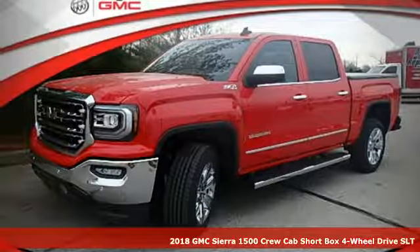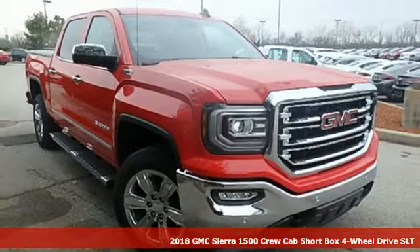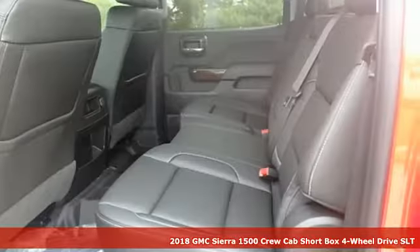Here's a new 2018 GMC Sierra 1500. This is a truck with a work ethic to match your own, one that doesn't stop at good enough.